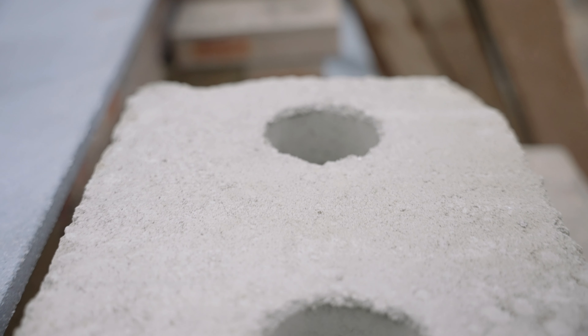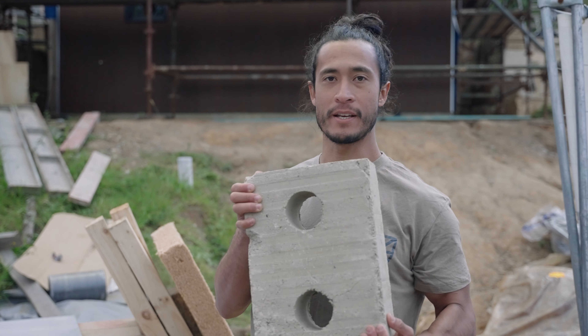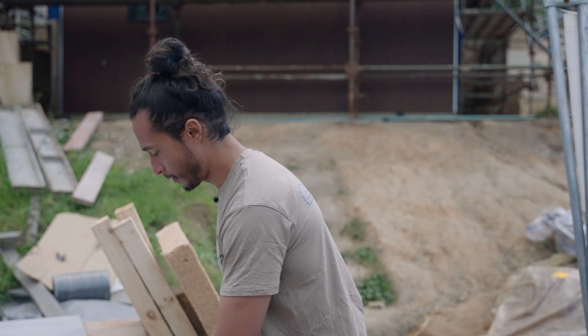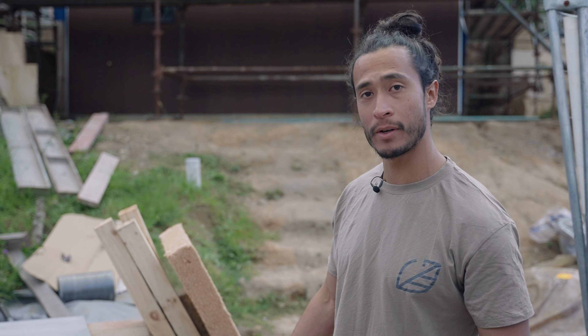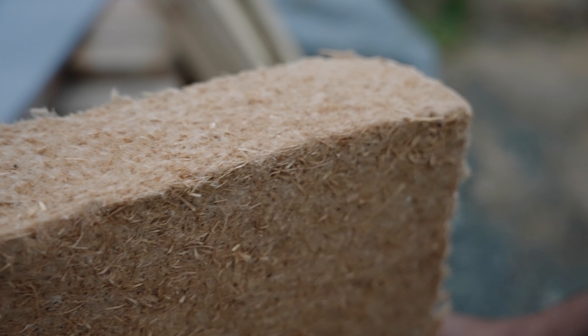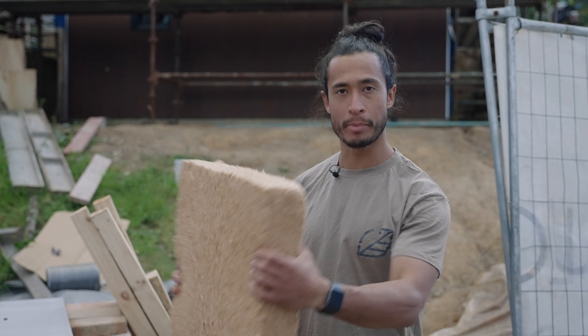Some of the materials we're going to be using are these mud tech bricks. These are actually made out of compressed soil — they're 250mm — and they'll be there for the thermal mass to regulate the building. Another one of the most interesting materials are these life panels.